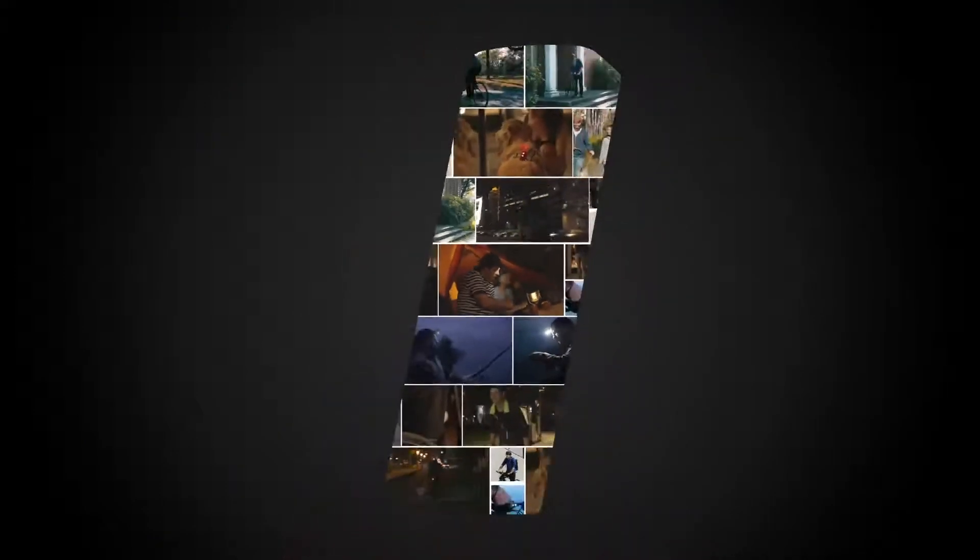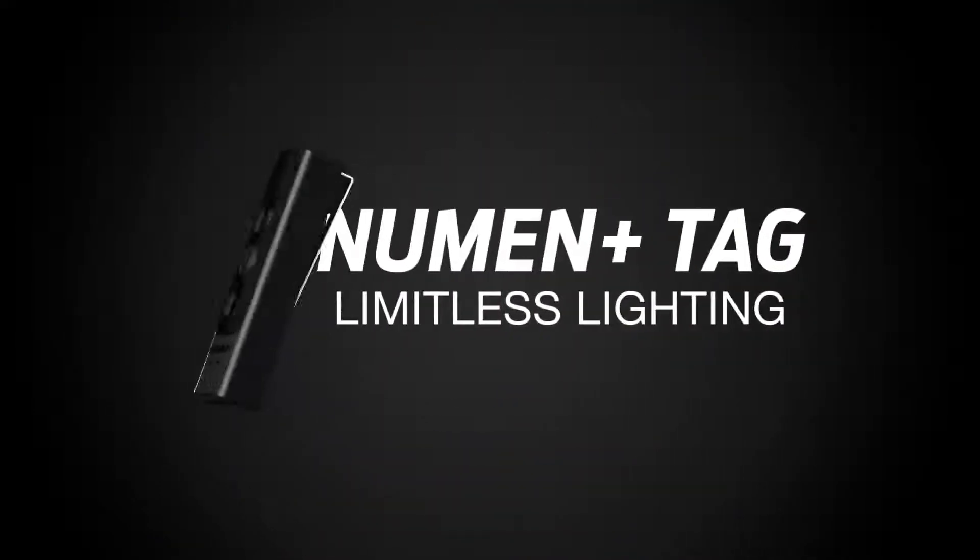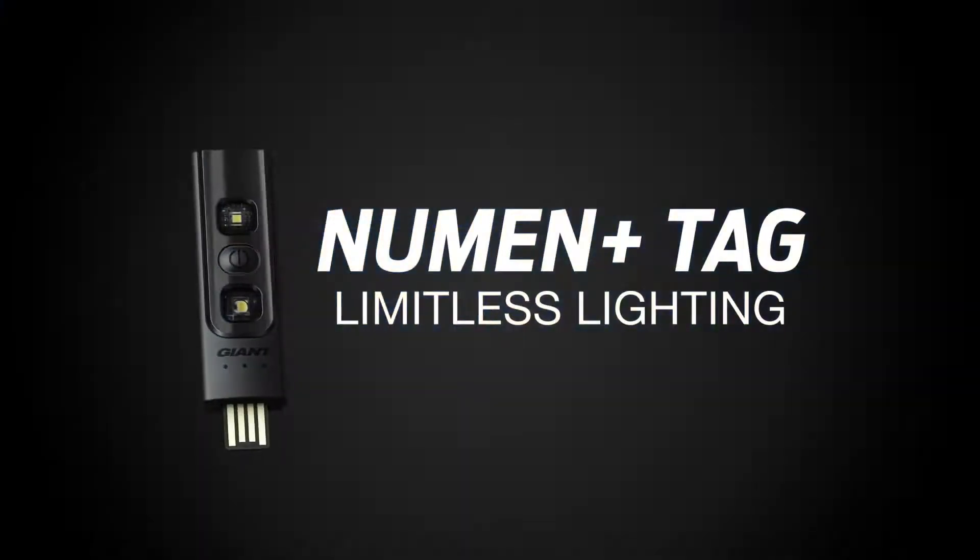There is no reason in limiting lighting possibilities. Neumann Plus Tag — limitless lighting.